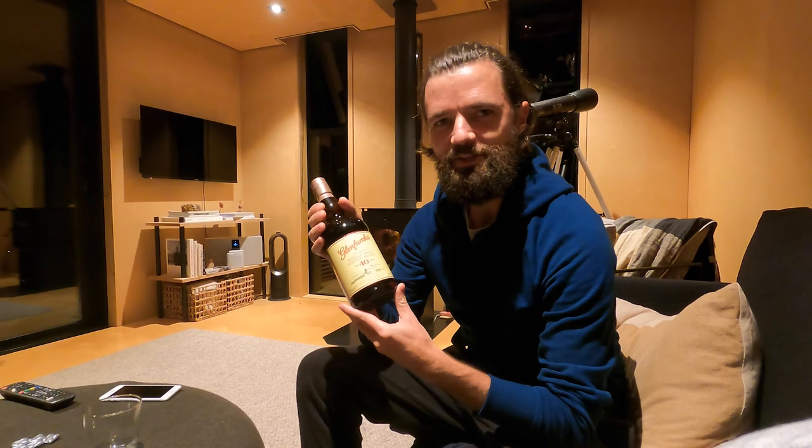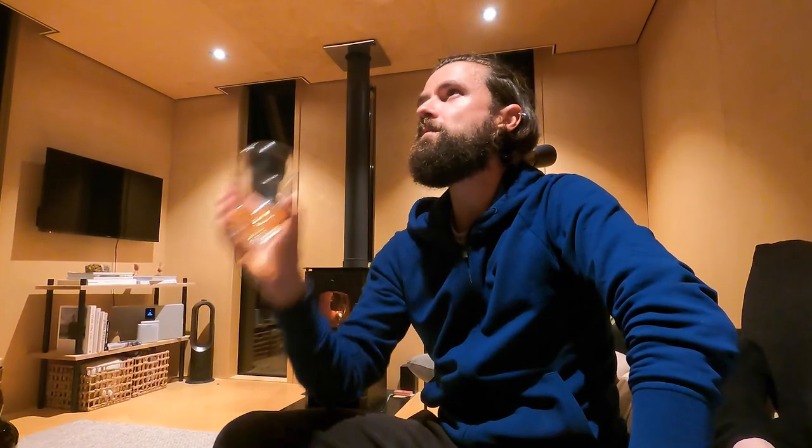I've always wanted to drink a whiskey that is older than I am. It's my 39th birthday and Lee has treated me to this Glenfarclas 40-year-old whiskey — born a year before me. Perfect time to sample this one. It's got a beautiful golden color. Really big, punchy, powerful flavors. Quite different from anything I've tasted before — you can really tell that's something unusual. Fantastic whiskey.